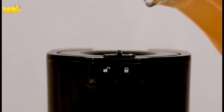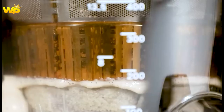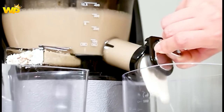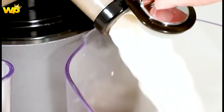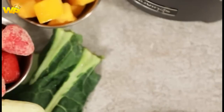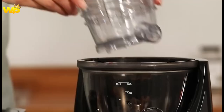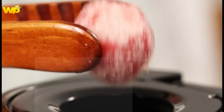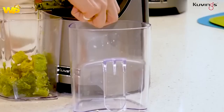The juicer's quiet operation and compact design also make it a popular choice for those with limited kitchen space or who prefer to juice at inconvenient times. The Covings Whole Slow Juicer is a reliable and versatile cold-press juicer that delivers exceptional results. Its ability to juice whole produce, compact design, and quiet operation make it a valuable addition to any kitchen. If you are considering a cold-press juicer, the Covings Whole Slow Juicer is worth checking out for its performance and user-friendly features.